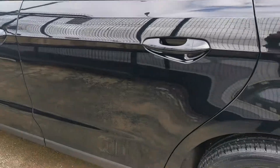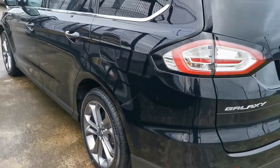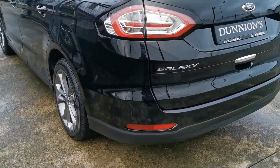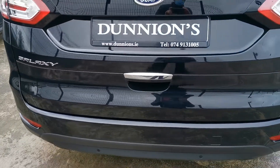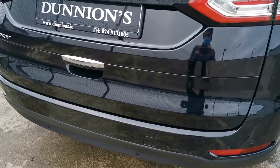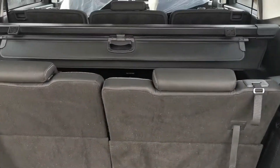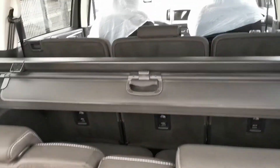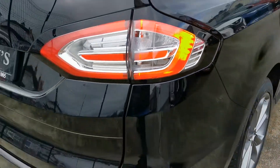Condition wise, not a mark all the way around her. Two seats in the rear. Have your tonneau cover.